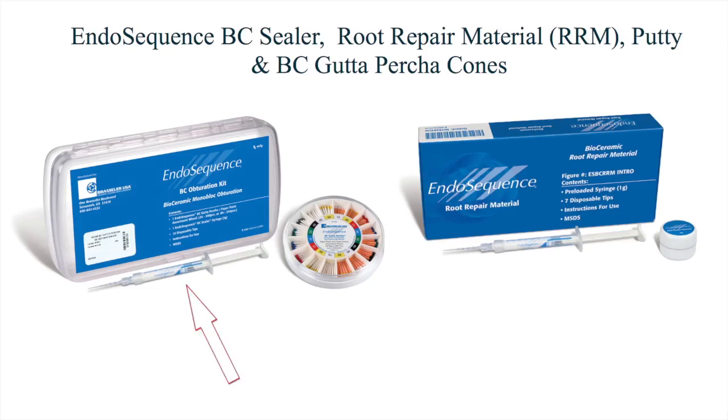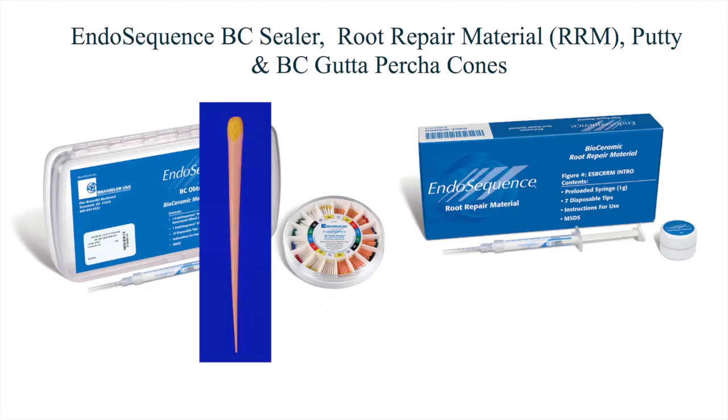The product on the far left of the screen is the BC Sealer, short for bioceramic sealer. The sealer is used for root canal obturation in conjunction with the bioceramic-coated gutta percha cones. These constant tapered cones are very precisely manufactured and come in either 06 or 04 tapers. They are stiffer than normal gutta percha cones, made of a higher molecular weight gutta percha, giving them strength important for the hydraulic condensation technique used with BC Sealer. What makes these cones special is that they have been coated with a 2-micron thick layer of bioceramic compounds and active glass particles that bond to the bioceramic cement chemically.